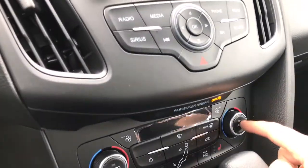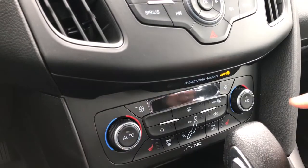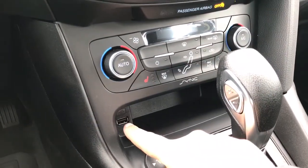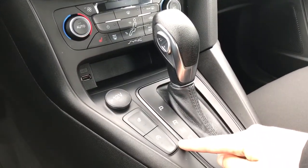Below that is dual climate control with AC and max AC as well as front and rear defrost. Both driver and passenger enjoy heated seats. There's a little storage bin with a USB outlet, automatic select shifter, 12-volt outlet, heated steering wheel, and auto start-stop.